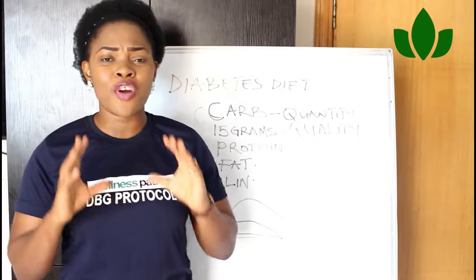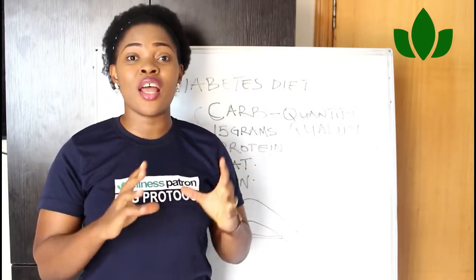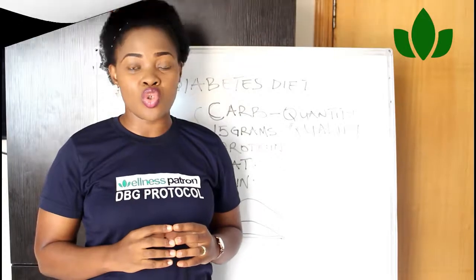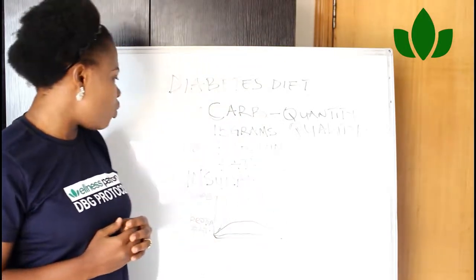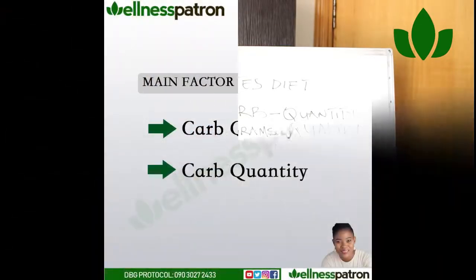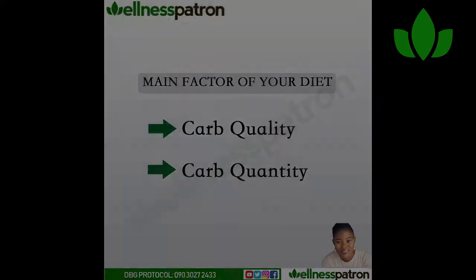Now, if you are diabetic or pre-diabetic, first and foremost what you should keep in mind is that insulin is what you need to work on. Insulin is the hormone that regulates carbohydrates in your system — it regulates glucose in your blood. So in that situation, what you should target in your diet is a good quantity and good quality of carbohydrates. You should be on a low-carb diet.